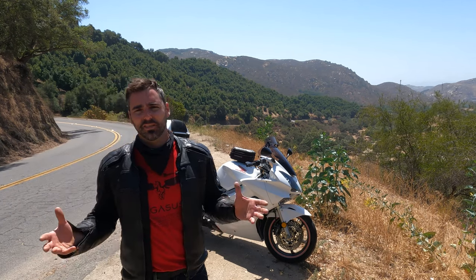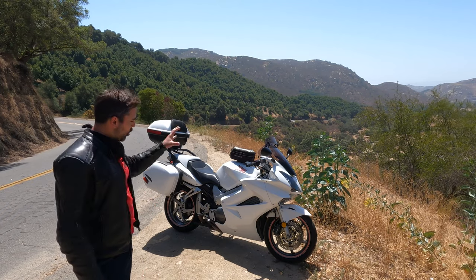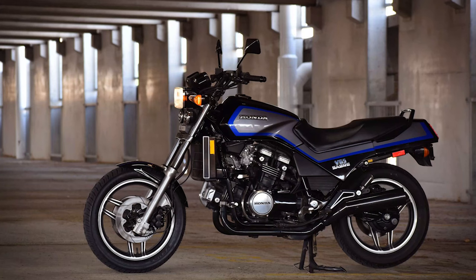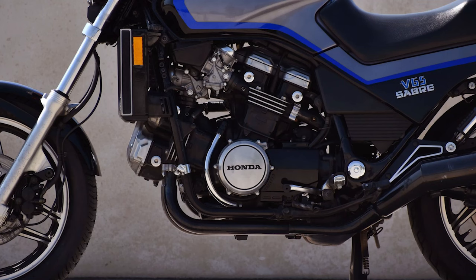Honda started developing the V4 back in the early 80s. Before the Interceptor it was in the Sabre — also a pretty cool looking bike — the V45, the V75, a thousand cc engine. A really cool motorcycle with matching luggage as well, but not really reminiscent of this bike. The Sabre also was a cruiser motorcycle called the Magna later.